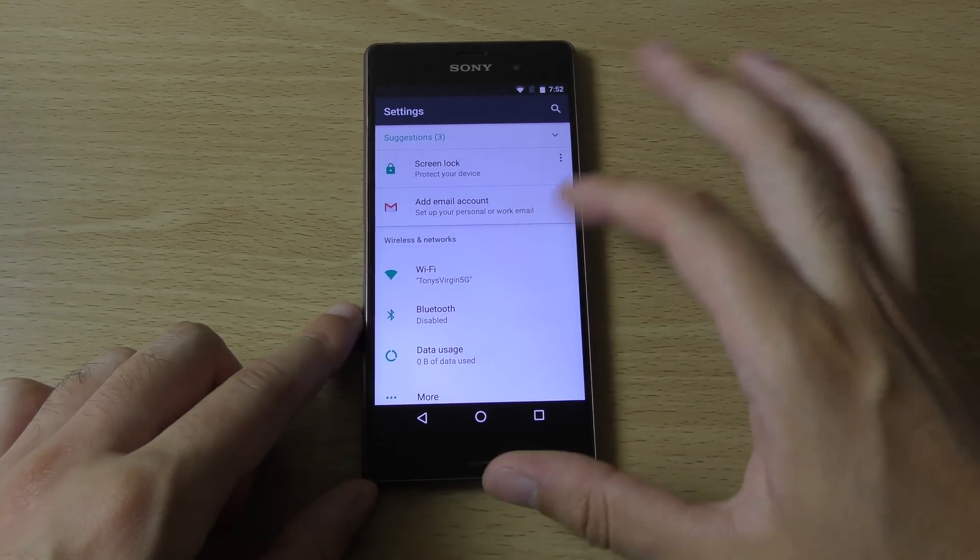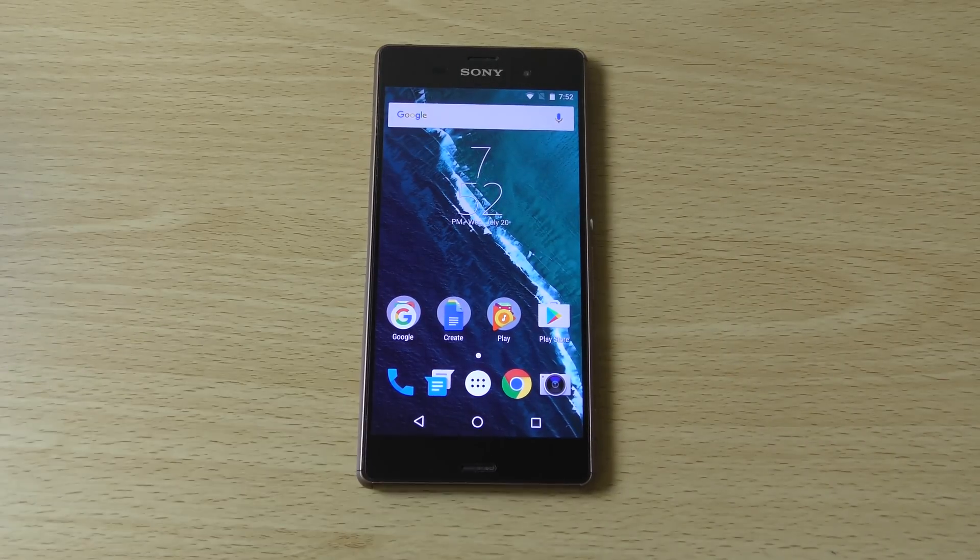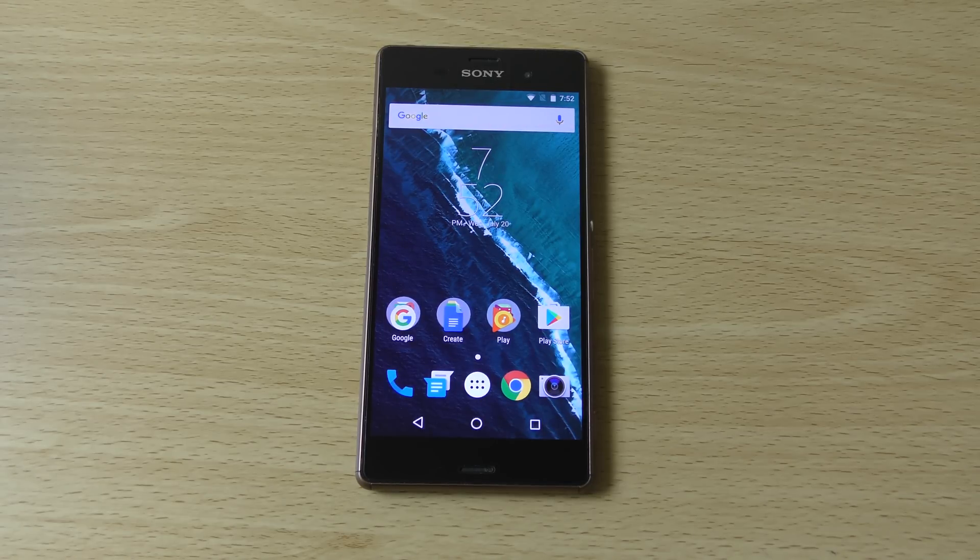So yeah, just a quick little video checking out Android 7.0. Is it Nugget or Nougat? I'm not sure how to pronounce it, so I'll just call it Android N 7.0. If you've got any questions do let me know, I hope you enjoyed the video and I'll see you in the next one.